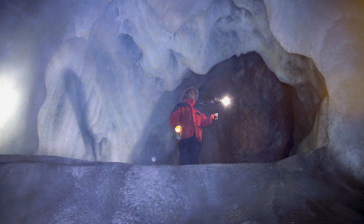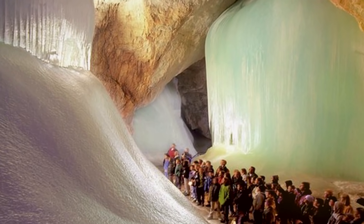However, if you do decide to visit, be sure to bring a jacket, as the cave stays icy cold all year round.